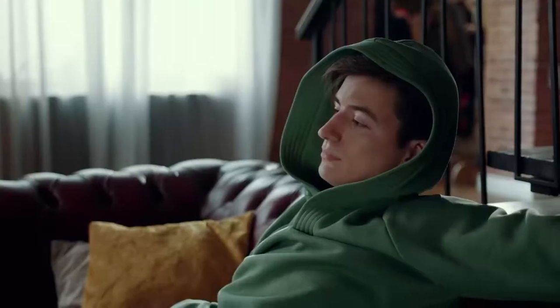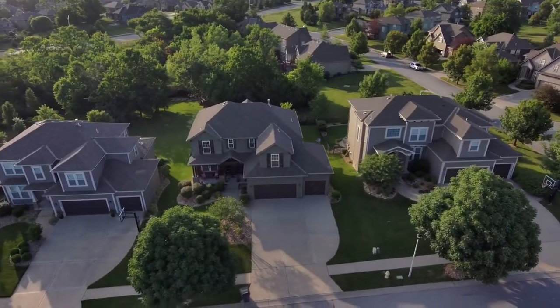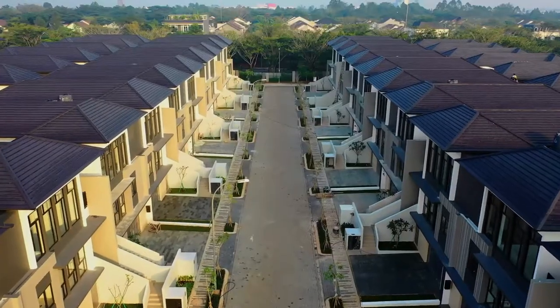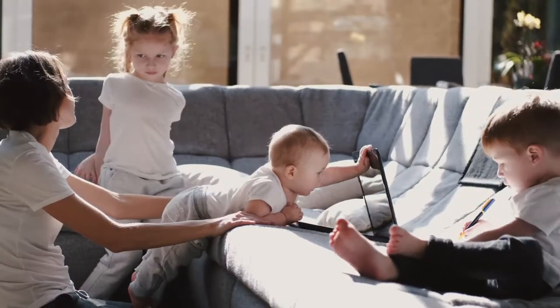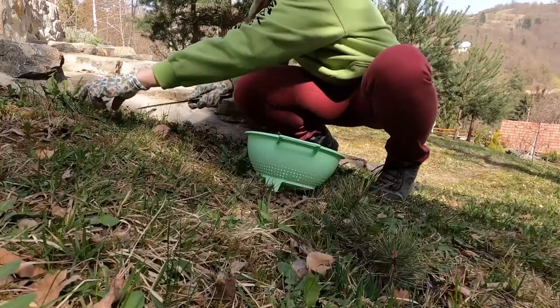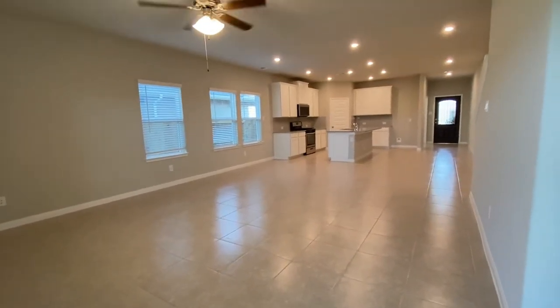Are you tired of the city life? Are you weary of living in apartments, condominiums, or cookie-cutter neighborhoods? Are you longing for a more private space? Do you want a spacious yard for your growing family? Are you dreaming of cultivating your own garden? Are you yearning for a bigger home customized to your needs?